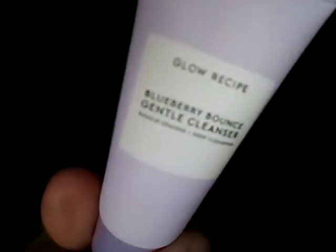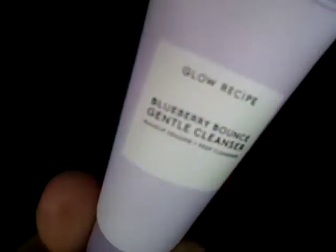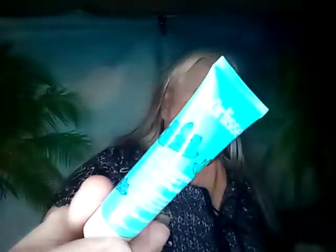I got three Deluxe Glow Recipe Blueberry Balanced Gentle Cleanser — three of these and I'm keeping them. Then Pure Lease Blue Lotus 4-in-1 Cleansing Milk — I got two of these and they go in the keep bag.